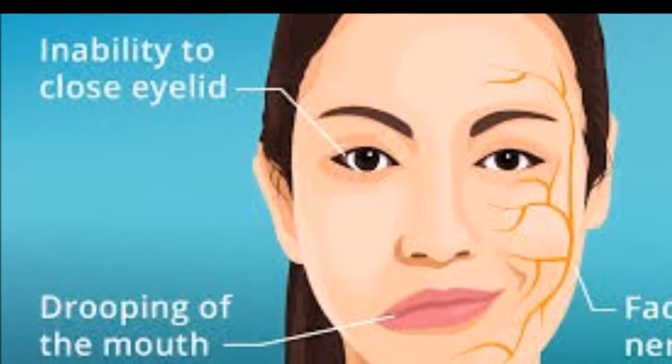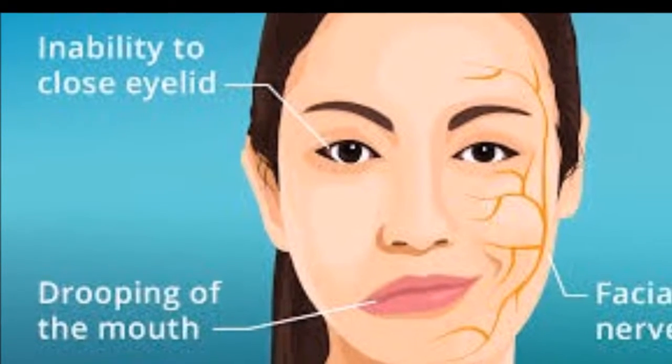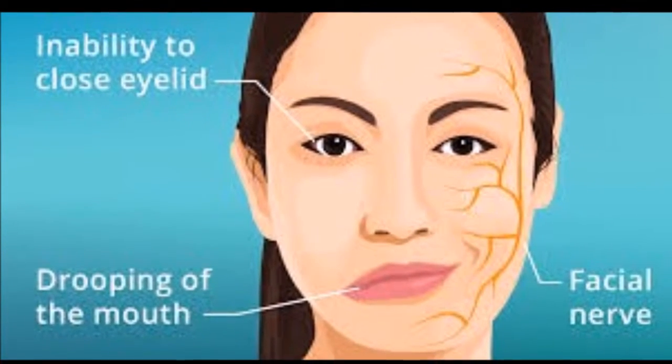We would like to bring you some of the popular Bell's palsy home remedies. When you are having this condition, you are feeling weakness on your facial muscles. In most cases, this disease affects one side of your face, and on the affected side your face is drooping.